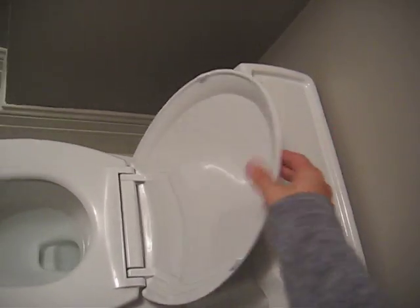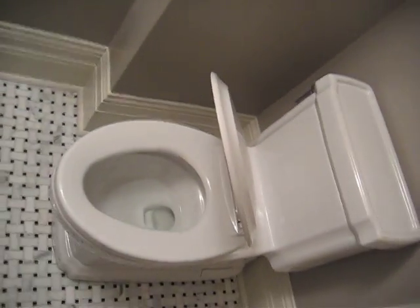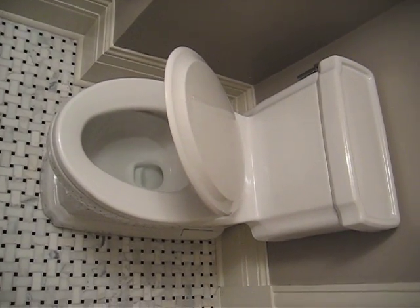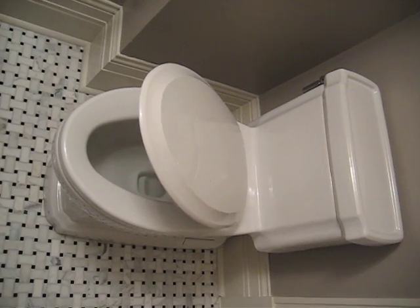So you open it up, and then you go like this, and then it closes by itself softly so you don't slam little tiny fingers in it.